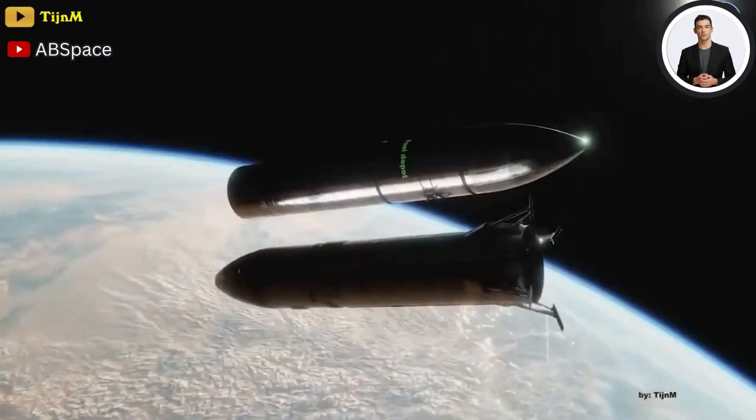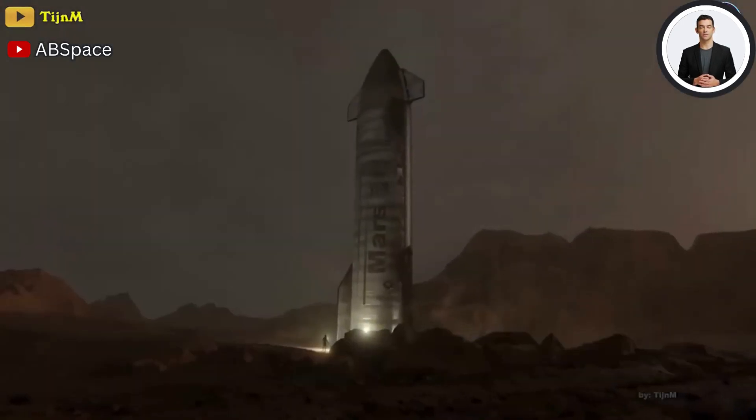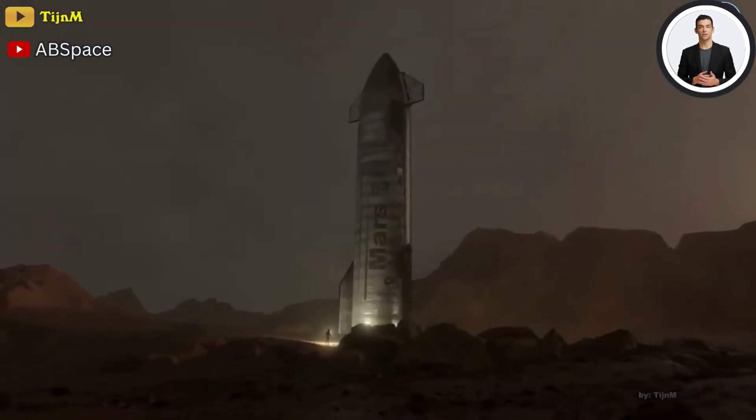SpaceX has big plans for Starship that involve dozens of launches to fill up orbital fuel depots and conduct other missions.